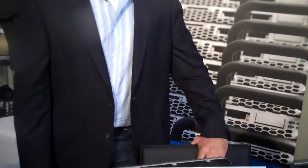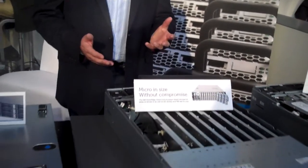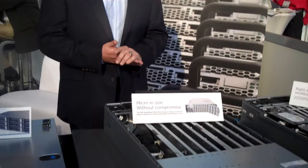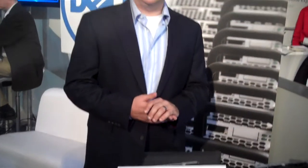Hi, this is Jason Waxman. I'm the General Manager of High Density Computing at Intel. I'm here today taking a look at the beautiful new Dell C5220 platform. I'm very excited to see the next generation board based on Intel's Sandy Bridge technology. We're just hearing so much excitement about the platform and the components that we're delivering to the platform from the folks here today at World Hosting Day.